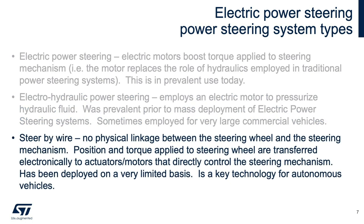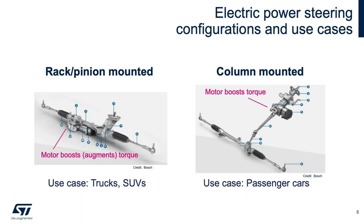And then there's steer-by-wire. There's no physical linkage between the steering wheel and the steering mechanism. Position and torque applied to the steering wheel are transferred electronically to actuators and motors that directly control the steering mechanism. This has been deployed on a very limited basis; however, it's a key technology for autonomous vehicles. EPS boosts the torque applied to the steering mechanism via an electric motor. Heavier vehicles require that torque is boosted via the steering rack or pinion, while lighter passenger cars have EPS systems that apply torque boost via the steering column.